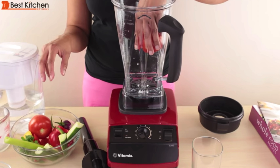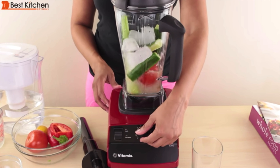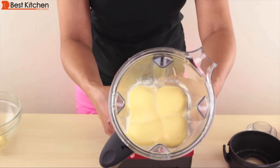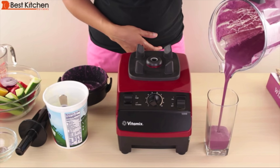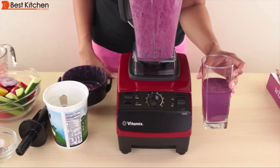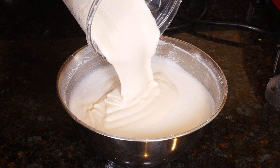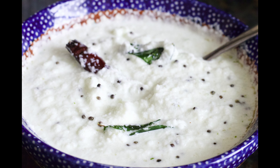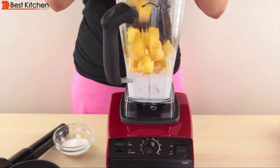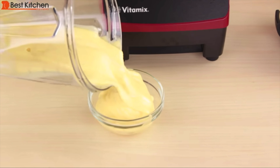The high-end pick is the Vitamix 5200. It's an old model and probably the most used appliance in my kitchen. I've used it for so many years without any issues. It's a commercial blender, so it's very powerful and reliable. The silky smooth texture of anything you blend in this Vitamix is hard to beat. I've made thick dosa batter from soaked lentils in less than two minutes, coconut chutney, hot soup, frozen fruit smoothies, vegetable smoothies, almond butter. You can put anything in here and it'll blend well.